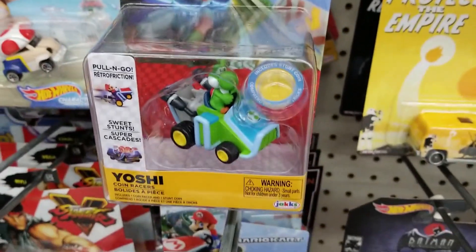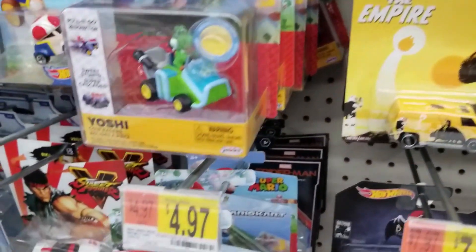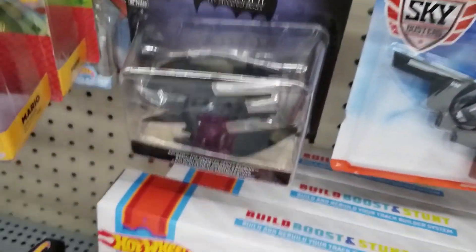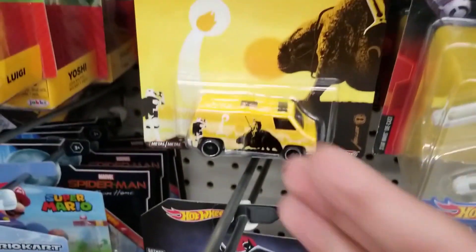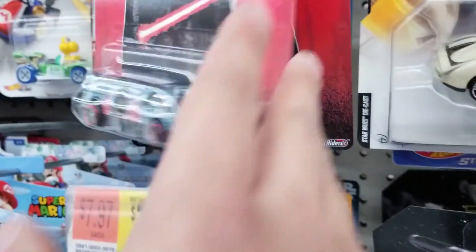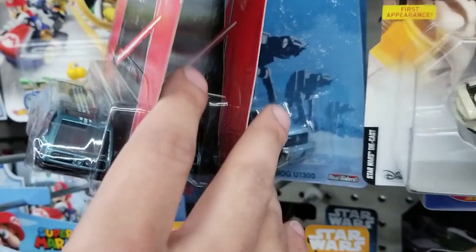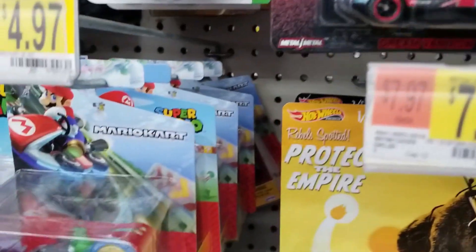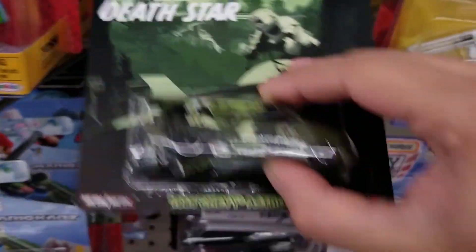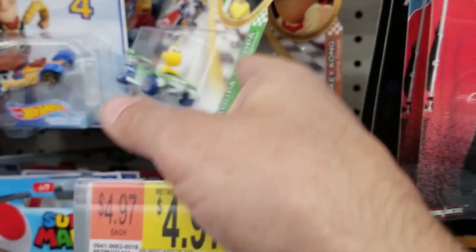We'll keep going down the aisle. There was more Mario Kart stuff there. We do see these premium Hot Wheels Star Wars cars — good variety of those. And we also see more Mario Kart Hot Wheels right there.